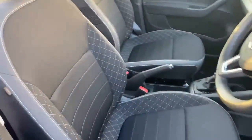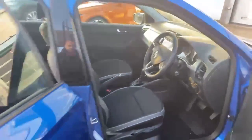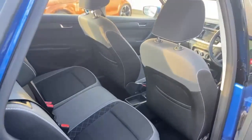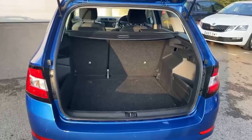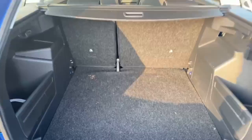Just the interior seats. The vehicle is in a great state, and in regards to the boot size, as you can see, it's very large.